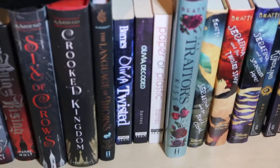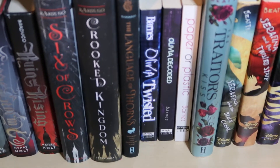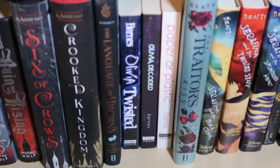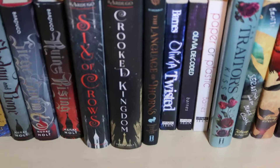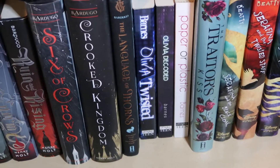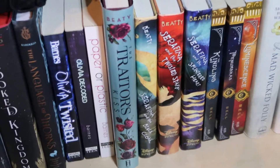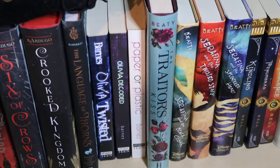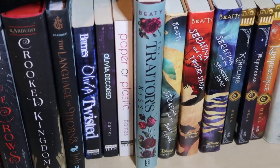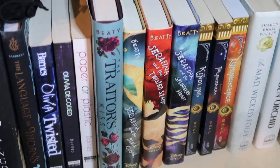The next set of books — three books — are from Vivi Barnes. She is an amazing author and this is her Olivia Twisted series, which is about hackers, then Olivia Decoded which is book two, and then Paper or Plastic which I haven't touched yet. Those are all signed as well. The next one is The Traitor's Kiss, which was amazing. I got that one in one of the book boxes last year. If you haven't read it you definitely need to — it is so good.